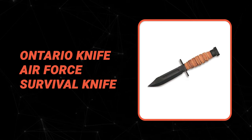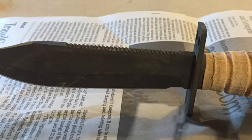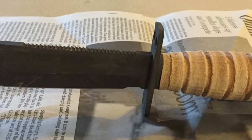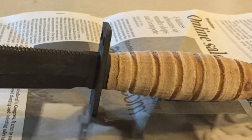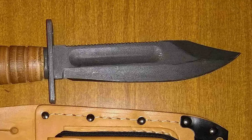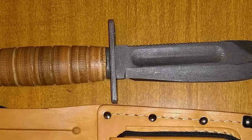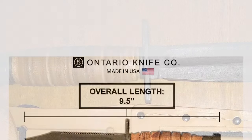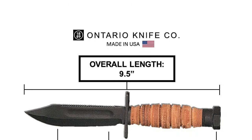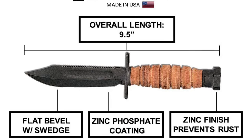Number 6: Ontario Knife Air Force Survival Knife. This Air Force Survival Knife from Ontario is another great option that offers mid-level features and comes at a relatively affordable price. The blade itself is made from top-quality steel and features a serrated top edge. It has a 0.17 inches thickness with a flat bevel with a swedge grind and an HRC of 50 to 55. It also has a zinc phosphate finish over tough high-carbon 1095 steel that helps protect it from rust.